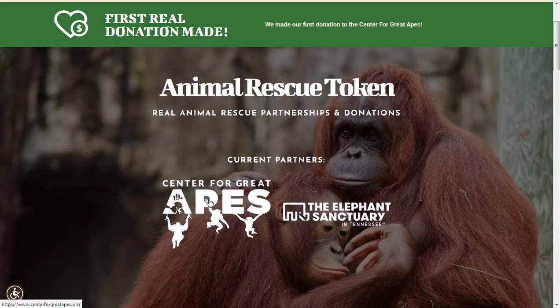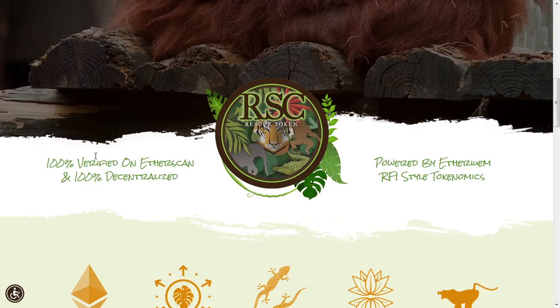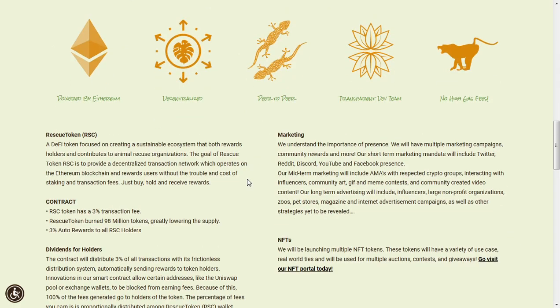Animal Rescue Token currently has a few partners, which include the Center for Great Apes as well as a partner for elephants. This is 100% verified on Etherscan and 100% decentralized. It's powered by Ethereum, it is peer-to-peer, there's a transparent dev team, and there are no high gas fees.